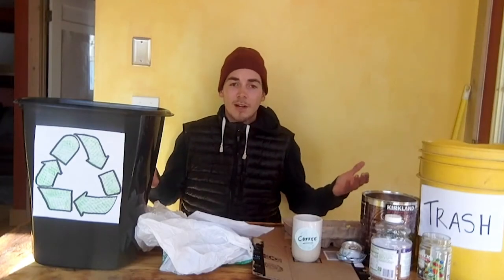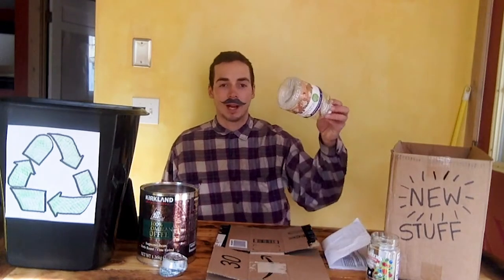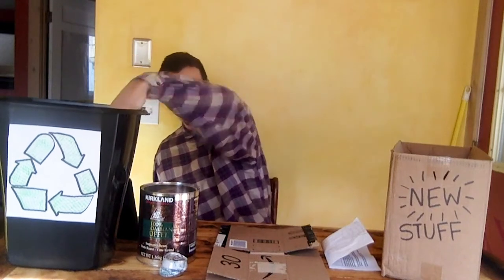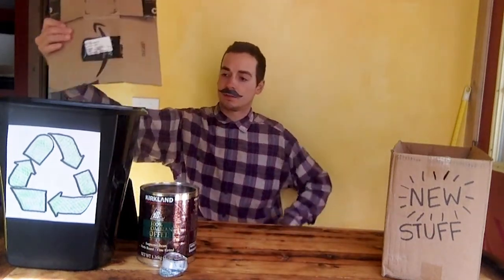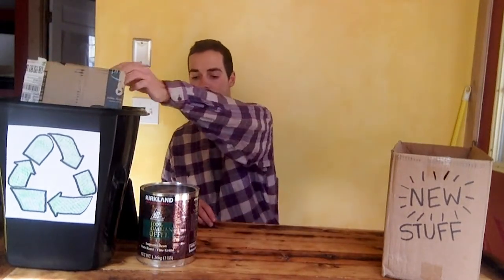I have all this stuff but I don't know where it goes. Should I throw it in the trash, or can I recycle it and keep it out of the landfill instead? How do I know it's recyclable? The most commonly accepted items in recycling are hard plastics, glass jars and bottles, paper, cardboard boxes, aluminum cans, and steel or tin cans.